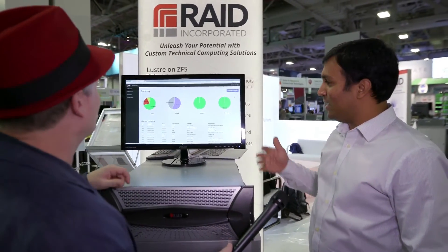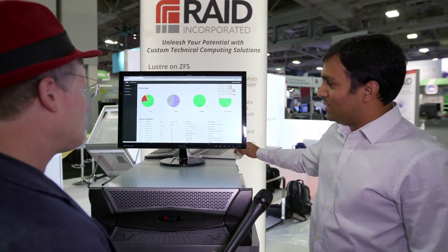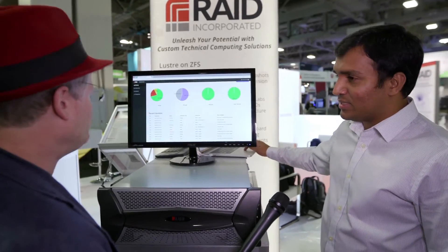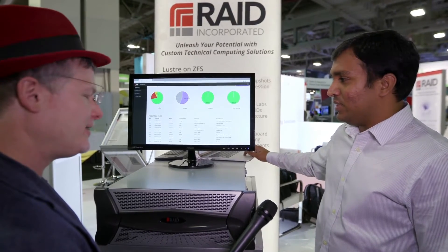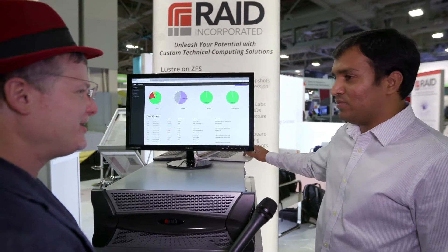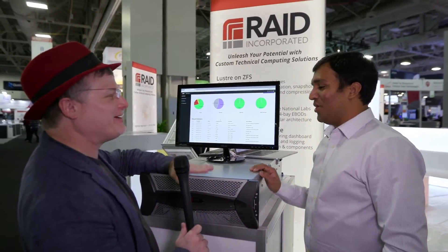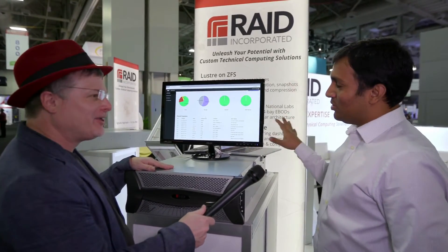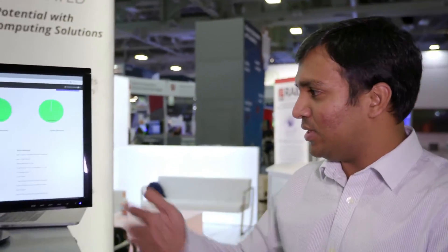This gives you a single pane of glass to see everything — all your alerts and recent activities, like if you're doing any monitoring. And if you resolve an issue, it even shows it is resolved. Where does this software reside? It doesn't sit on the JBOD. This is a complete solution for the HPC solution we deploy — it includes compute, it includes your storage, the complete end-to-end HPC solution. That is exactly where this fits in.